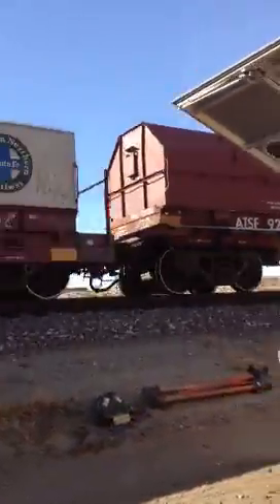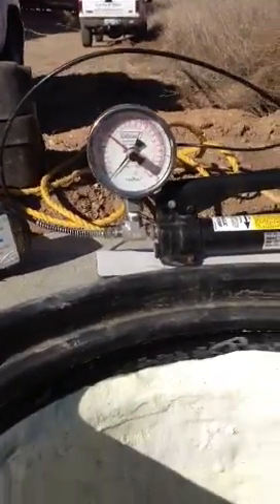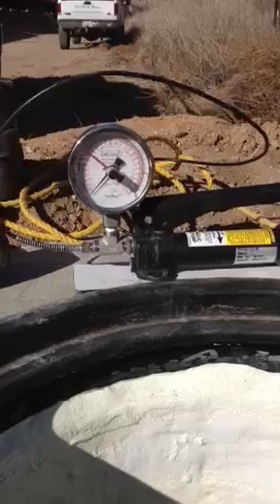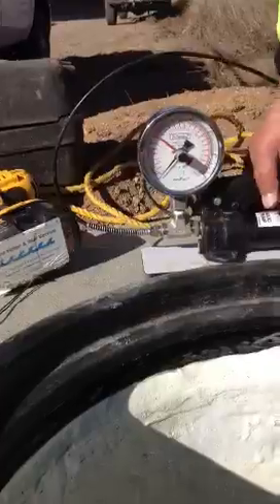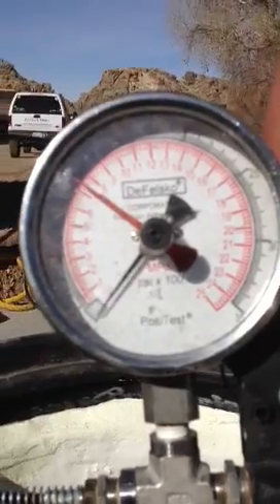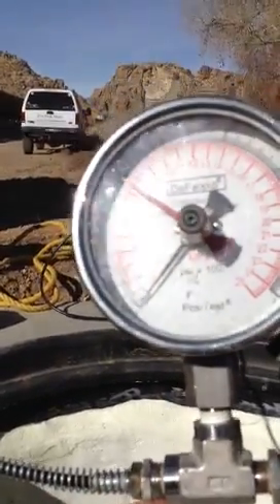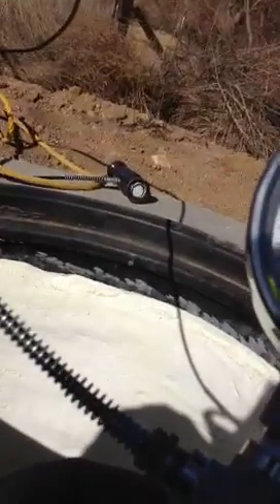It's a train. Victorville, California — transcontinental train lines go through here. There we go, you can see. Gauge reading — there we go. You can see: 1,100 PSI.